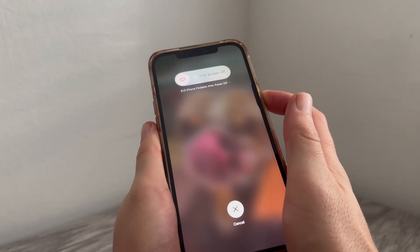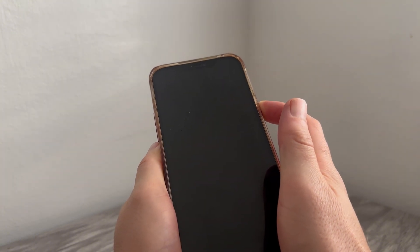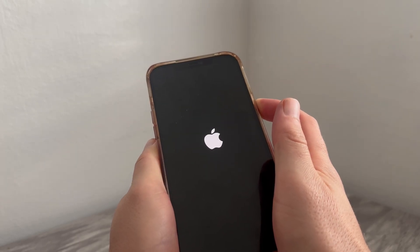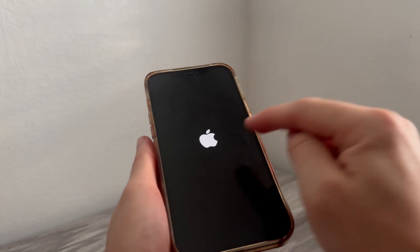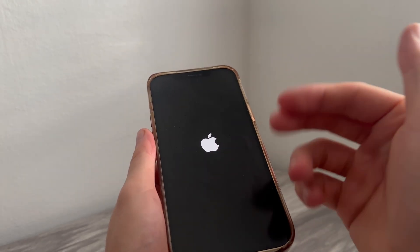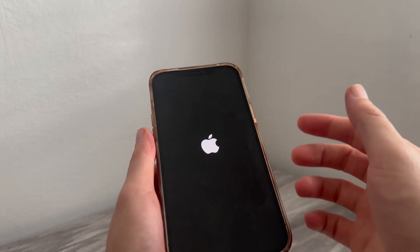Keep holding this button down until the phone shuts down — hold until the screen goes completely black. Even when the screen goes black, keep holding until you see the Apple logo appear. As soon as the Apple logo appears, release the button. Your phone should now restart and you can check to see if Siri is working.